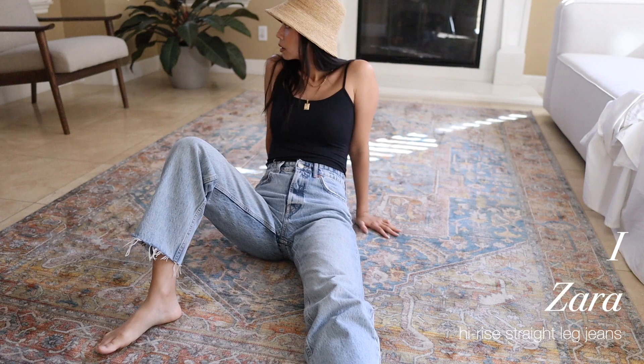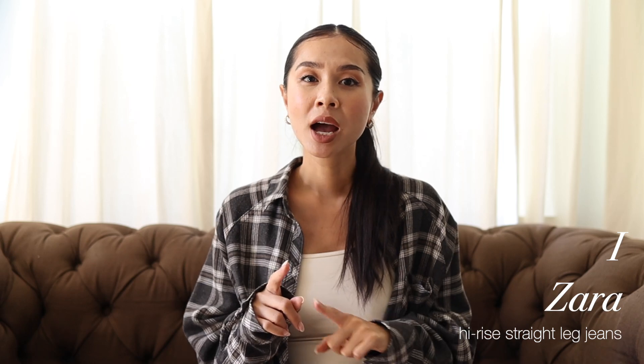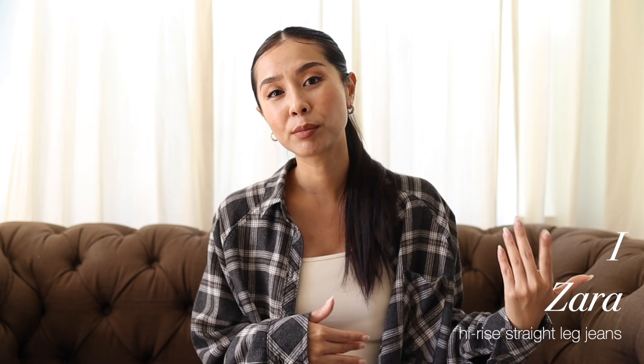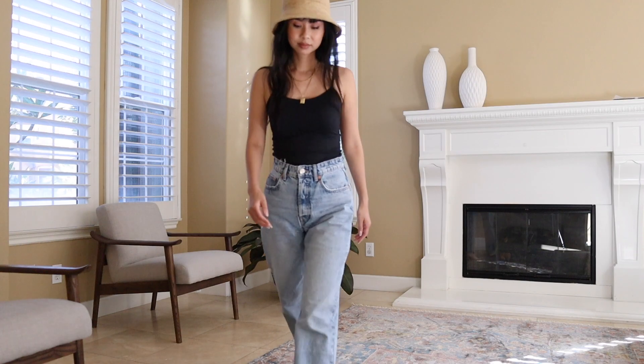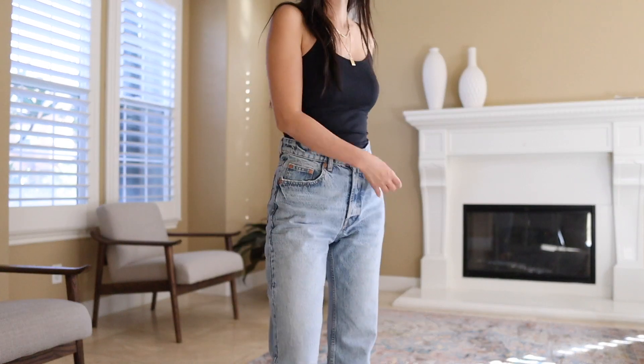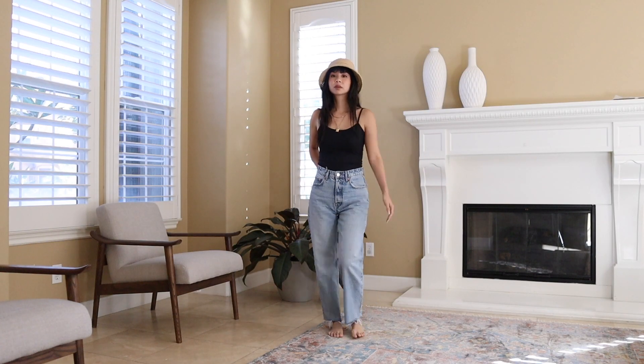First up, we have these Zara straight leg jeans. I love these jeans so much — I actually have them in two colors. I also have them in a faded black color which I'll show you later in the video. A size 2 will fit me pretty tight around the waist, so I got these in a size 4 because I wanted more of that baggy boyfriend-type fit. Since they're a little loose around the waist, they're super comfortable, not too tight when I sit down, and they fit really nicely.